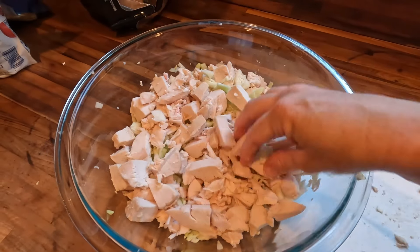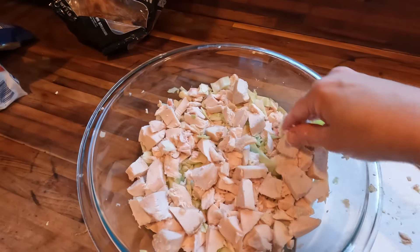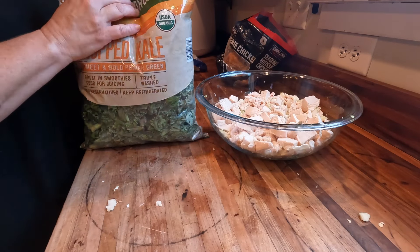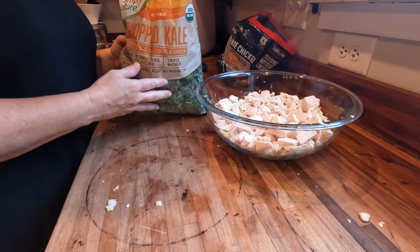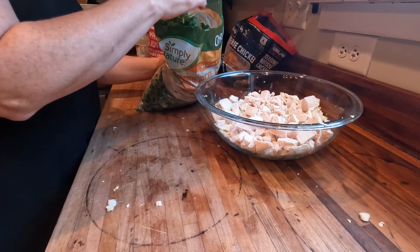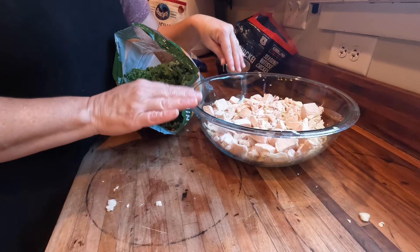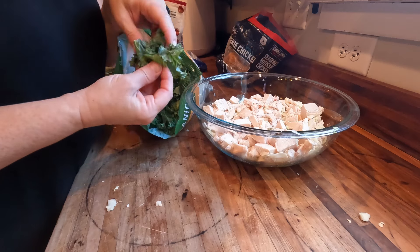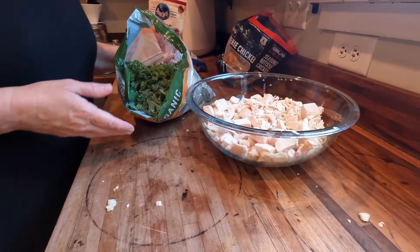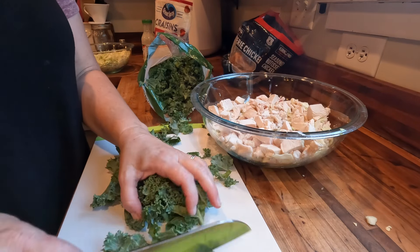Now I'm going to check on my bacon and then start working on incorporating the rest of the ingredients. Next up I'm going to add some chopped kale — kale is pretty much a superfood and it is really good to add to any meal. This kale is going to pair well with the cabbage, but I can see that even though it's chopped, I'm going to need to chop it a little finer. Probably just a couple of handfuls will be plenty.